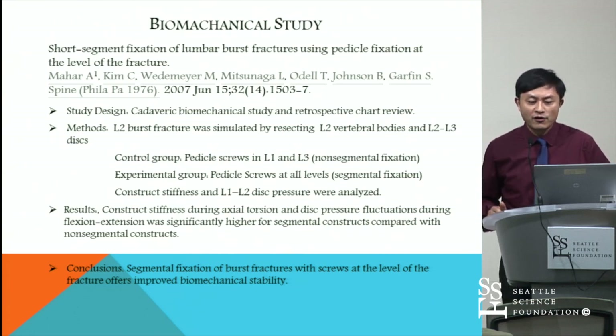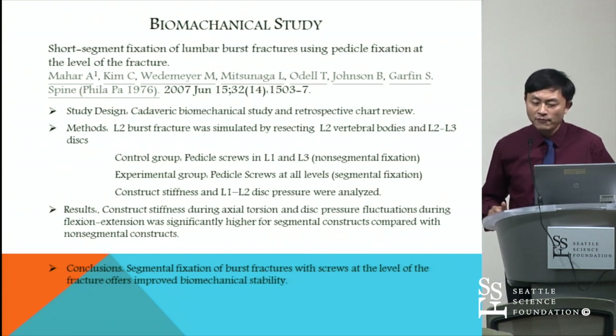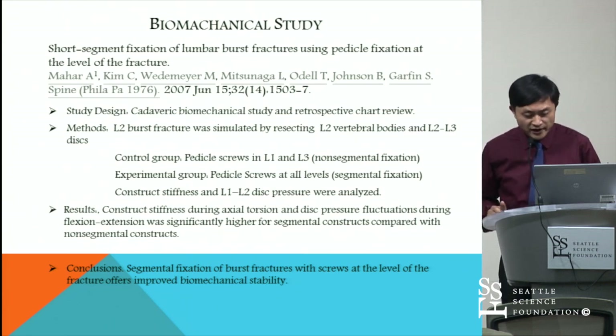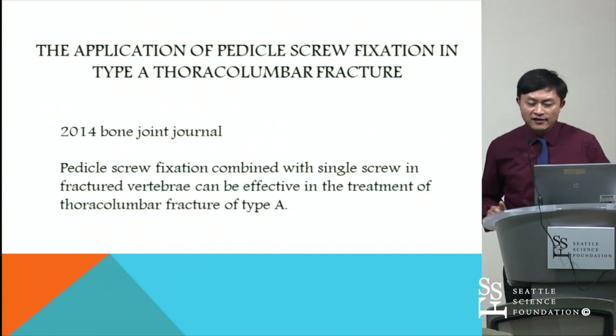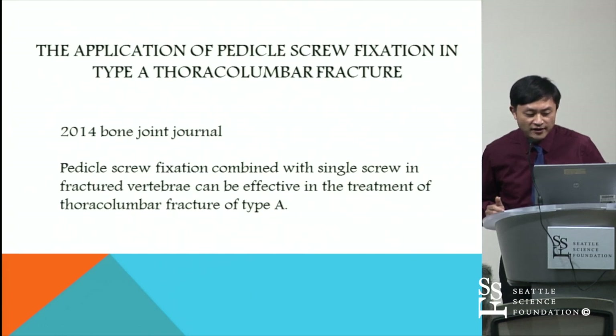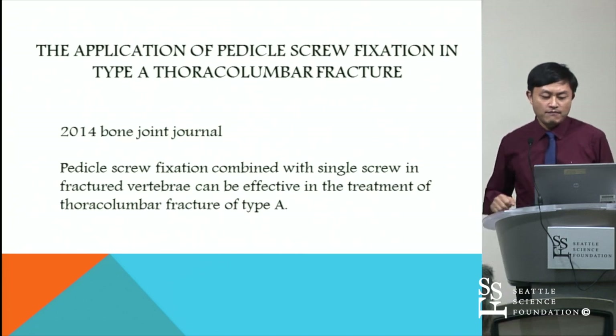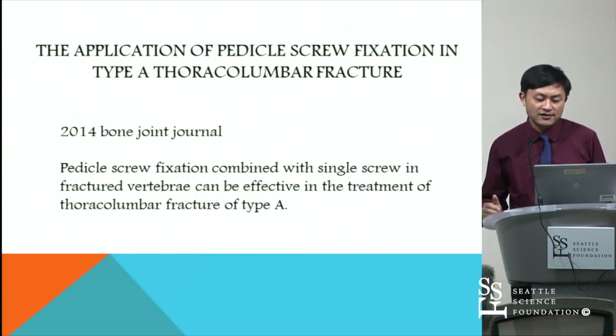This is another biomechanical study. The author, Maha, concluded that the technique improved biomechanical stability. This is the latest publication from 2014 from a Turkish group. The authors demonstrated that pedicle screw fixation combined with a single screw in the fractured vertebrae can be effective in the treatment of thoracolumbar fractures of type A.